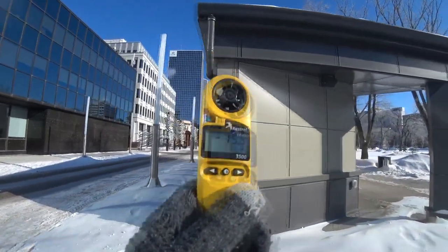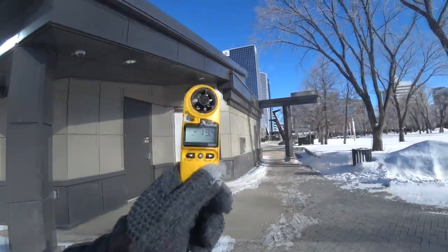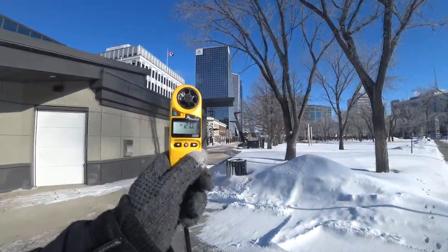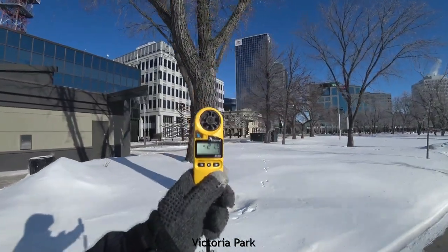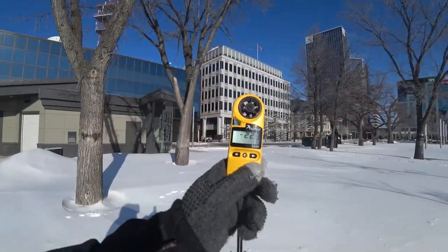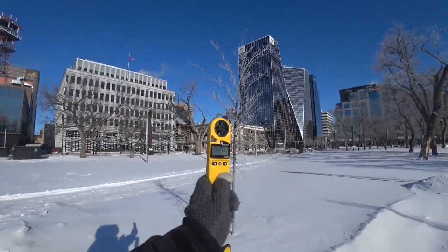Watch how fast it goes up. I did this earlier. It's minus 18 now. Minus 19. Minus 20. 21. 22.3. It's gone up 10 degrees in the last hour since I walked through here.